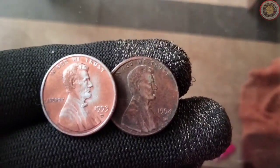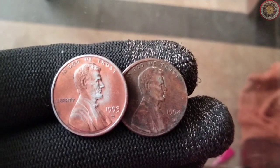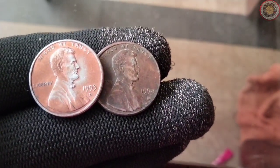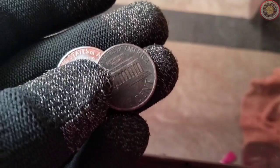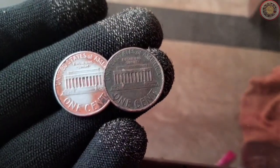We have something really exciting to talk about: the 1993-94 Lincoln penny. You might be wondering what's so special about a one-cent coin. Well, you're in for a treat. In this video, we're going to dive deep into the history and value of the 1993-94 Lincoln penny.